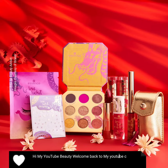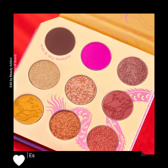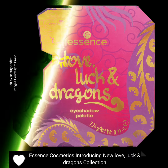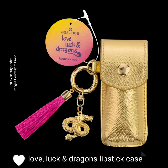Hi, my YouTube beauty, welcome back to my YouTube channel. Today's video is about new makeup releases by Essence Cosmetics. Essence Cosmetics is introducing the new Love, Luck and Dragons collection.